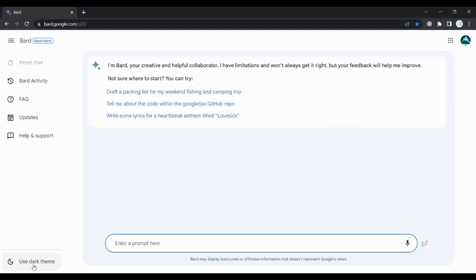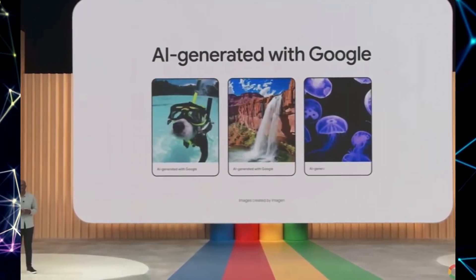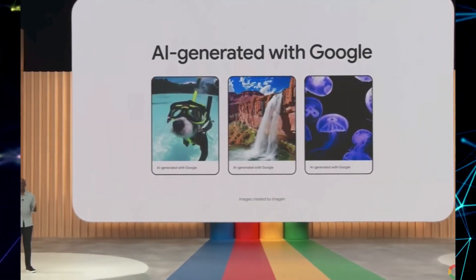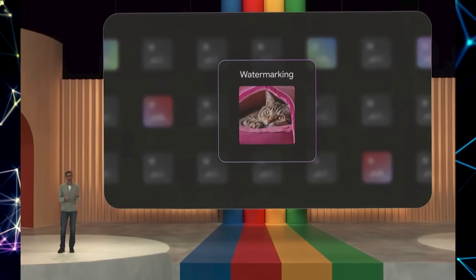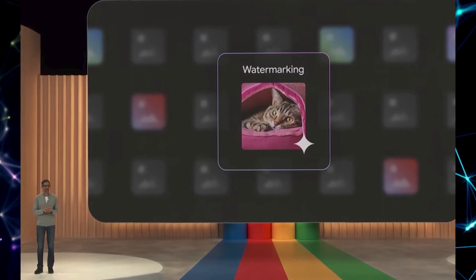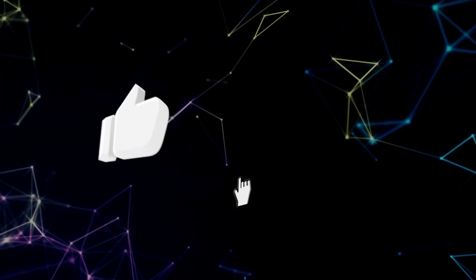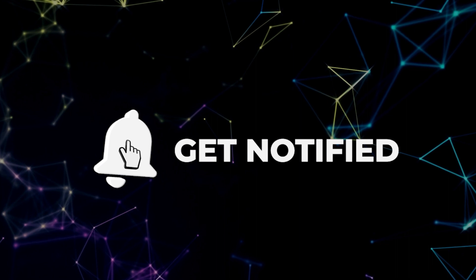And there you have it — the essential BARD AI features you simply can't afford to miss. From worldwide accessibility to dark mode, integration with Google products, image prompting, image generation with Adobe Firefly, exporting content, improved code generation, and the upcoming Gemini project, BARD AI is charting a course towards an extraordinary AI future. So embrace the power of BARD AI and unlock your limitless potential. If you found this video informative, be sure to like and subscribe to AITopia, hit the notification bell, and let us know in the comments which BARD AI feature you're most excited about. Until next time, keep exploring the wonders of artificial intelligence.